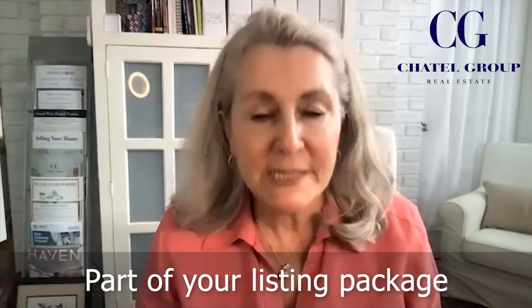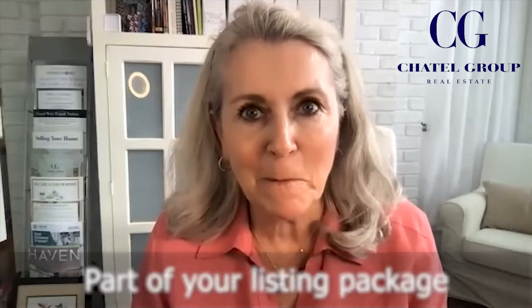Today, as part of our continuing education for you all, we're going to talk about the seller's property disclosure, which is part of that package that you will submit to a seller when making an offer. Lisa, tell us about the property disclosure statement from your point of view.